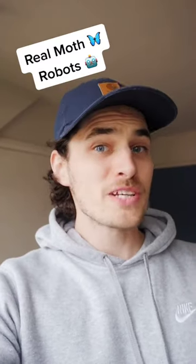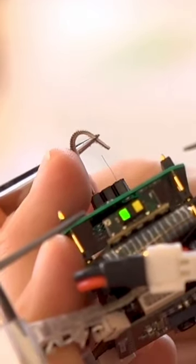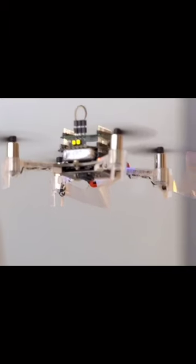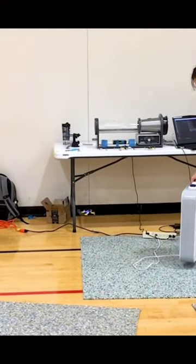Scientists have created a robot that is half machine and half moth that can smell. They've taken an antenna from a real moth, which is what moths use to smell things, and then they attached it to a drone with some tiny wires to pick up electrical signals, which means that the drone gets a sense of smell.